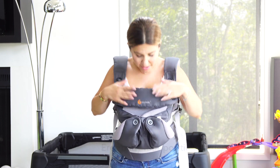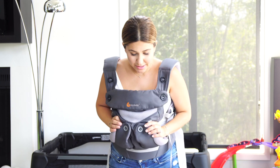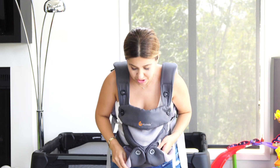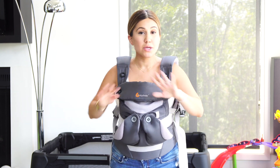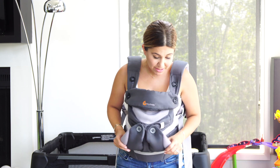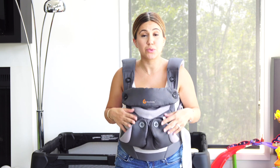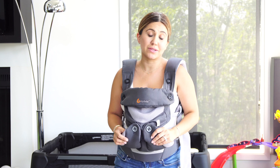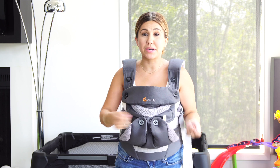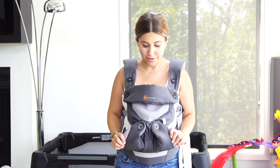This is the Ergo Baby carrier — Baby Bjorn makes a very similar one. The only problem is if you don't get the baby used to it very early on, they hate it. I waited until Sebastian was about four months old before I tried putting him in here and he screamed bloody murder. They're expensive — $180 to $200 — so make sure you get your baby used to it really early on. If you do use it early, you also need the infant insert, which is another $40 to $50. I ended up going with a $40 wrap and he loved that, so if you're on a budget I'd go with the wrap over the carrier.